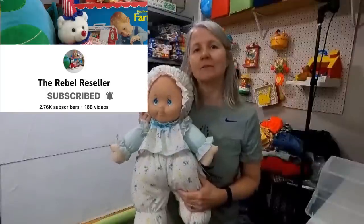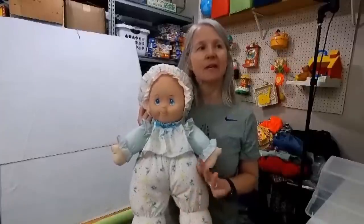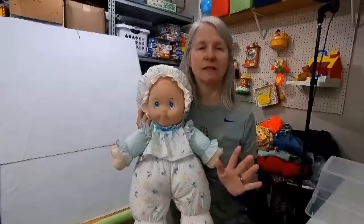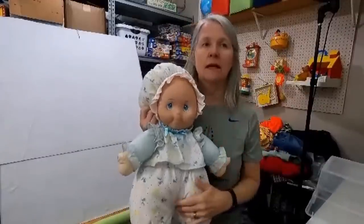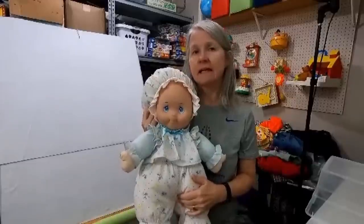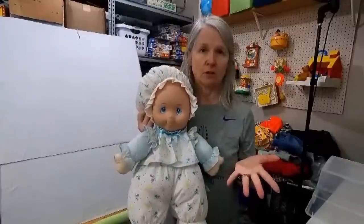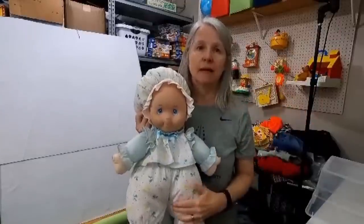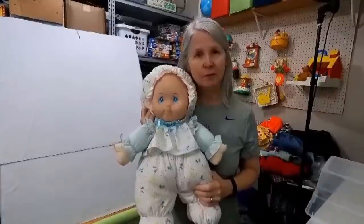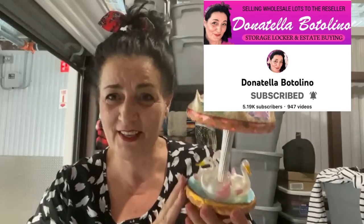Hi, my name is Rebel and I'm the Rebel Reseller. First I wanted to thank Courtney for all that she does. This is a plush doll made by Well-Made Toys — she's from 1994, 22 inches. I probably picked her up at an estate sale for a couple of dollars. I recently started using List Perfectly to cross-list to Etsy, and last night she sold for $71.95.